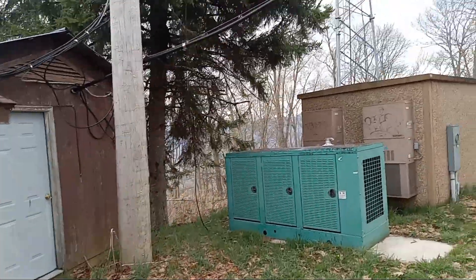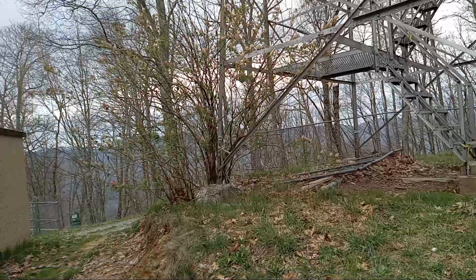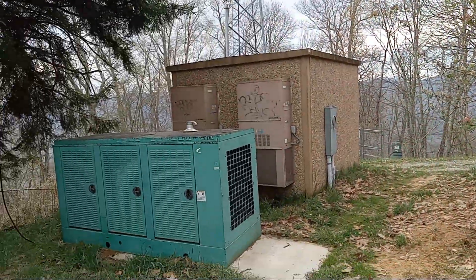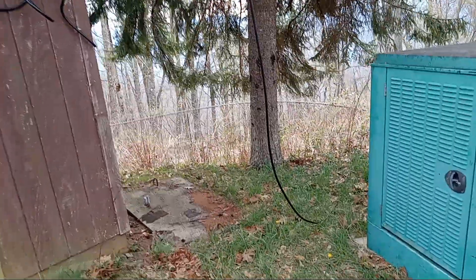I've got that pole and these poles — that might be a pretty good solution. It's not a great view, but okay, here we go: a pole and a tree. That might actually work pretty well.